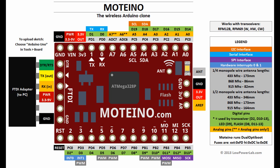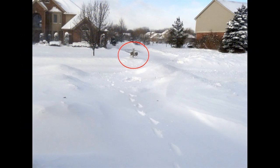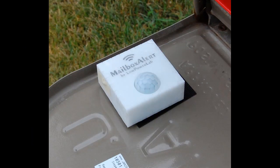It proved so versatile that many others adopted it as a foundation for their own projects and automation platforms. For instance, I needed a way to check my mail delivery status without guessing my way through a foot of Michigan blazing snow, and so one of the first automated things was the mailbox.